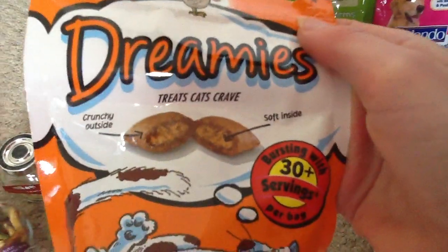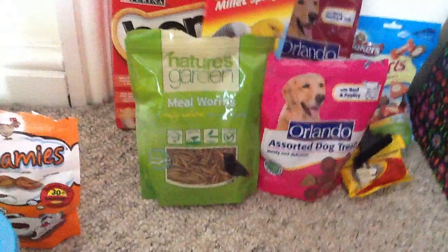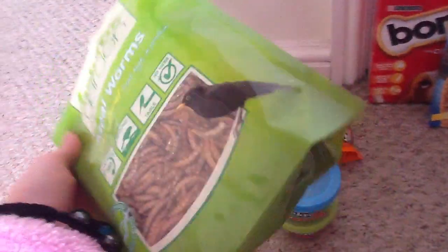The next thing we have is Dreamies - treats cats crave, crunchy outside, soft inside, 60 gram bag. In the next bag we have Nature's Garden Mealworms, a really natural treat, high in protein for birds - but you can feed these to your hamsters.